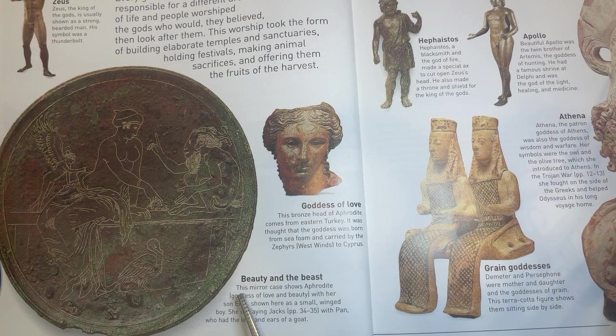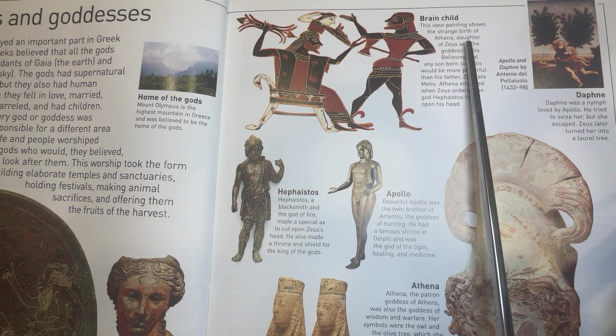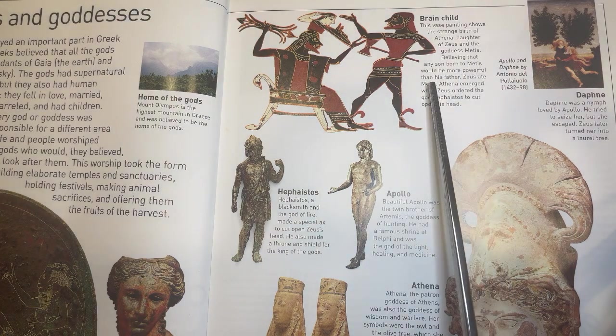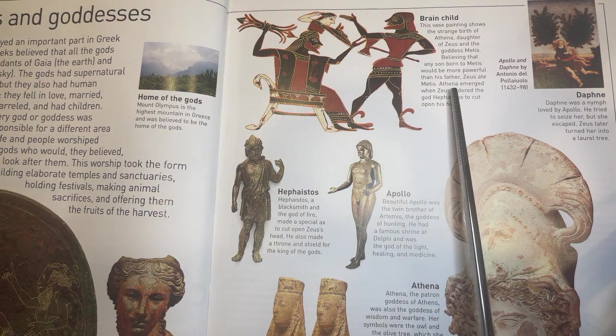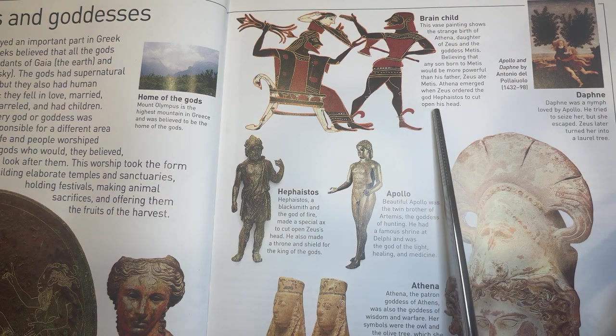Beauty and the Beast. This mirror case shows Aphrodite, goddess of love and beauty, with her son Eros, shown here as a small winged boy. She is playing knucklebones with Pan, who had the legs and ears of a goat. Brainchild. This vase painting shows the strange birth of Athena, daughter of Zeus and the goddess Metis. Believing that any son born to Metis would be more powerful than his father, Zeus ate Metis. Athena emerged when Zeus ordered the god Hephaestus to cut open his head.